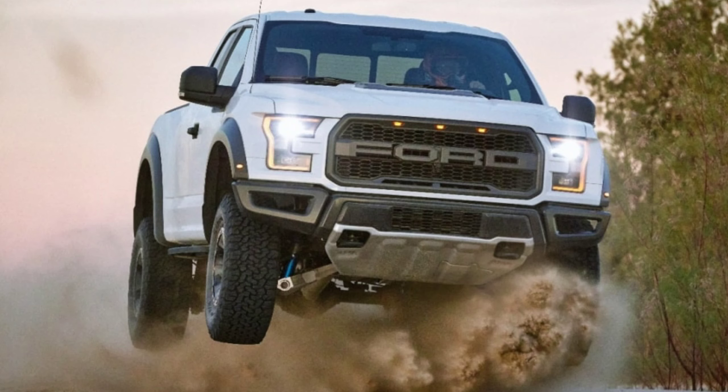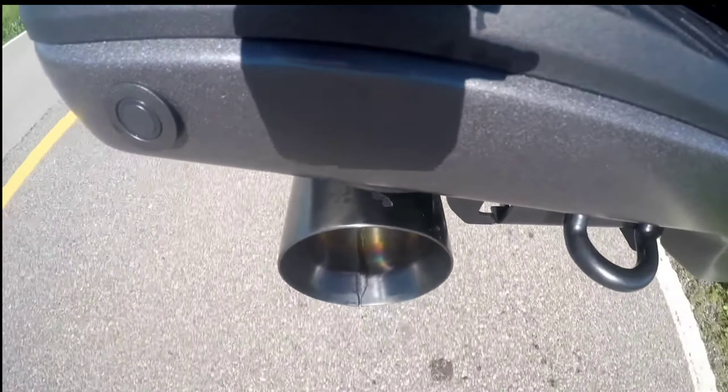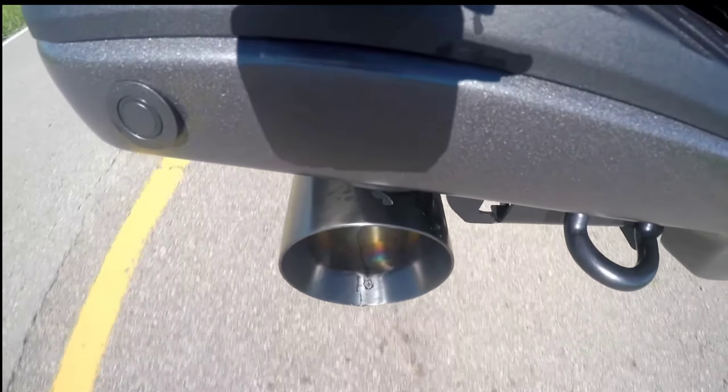The problem is the sound that comes out of those tailpipes is not... well, it's less than desirable. It doesn't really sound like a big bad truck.